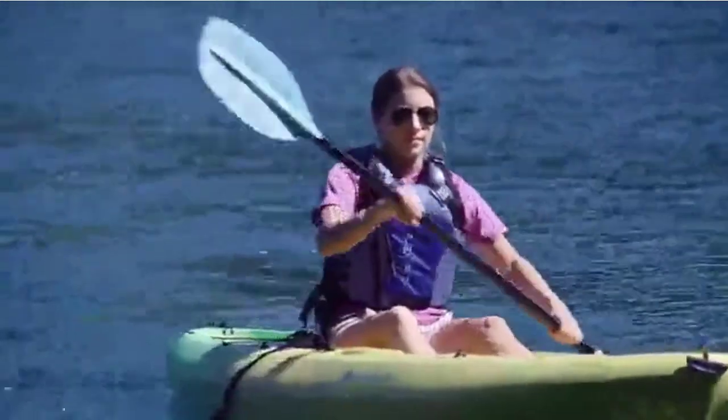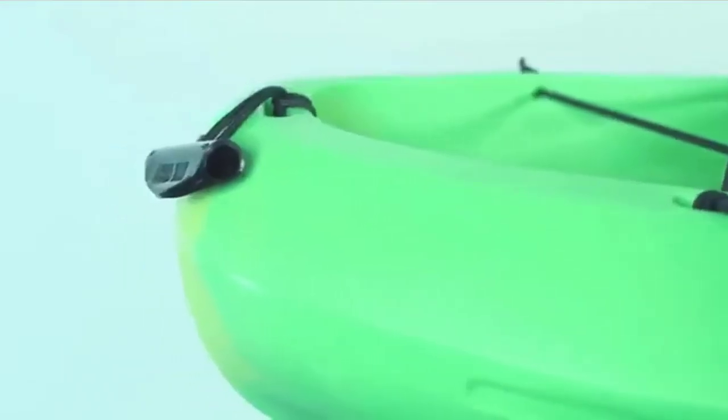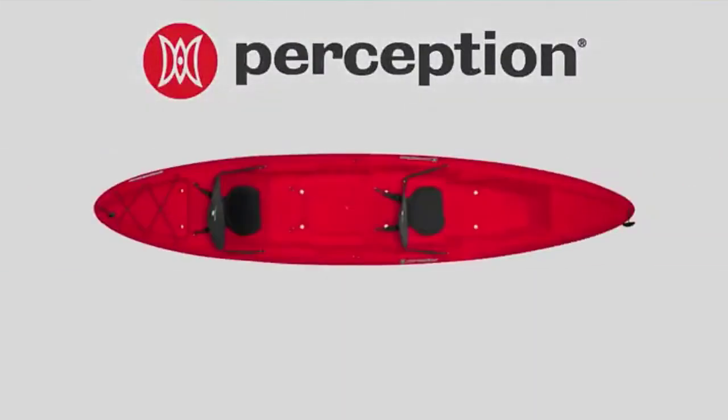The unique hull shape also tracks straighter to keep you on course with minimal effort. Beginner and intermediate paddlers find its versatility ideal for a wide variety of waterways. The 13.5 Tandem model accommodates two paddlers. Check the description for details and prices.